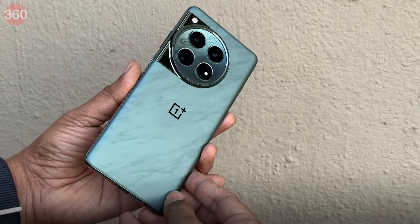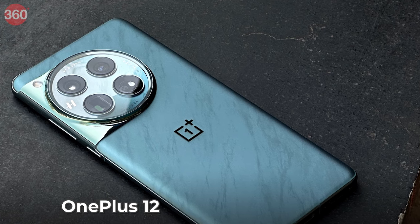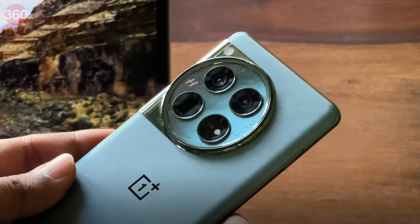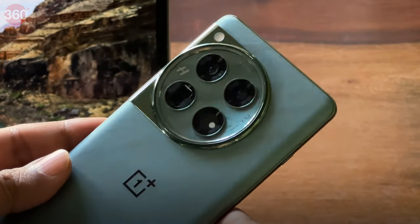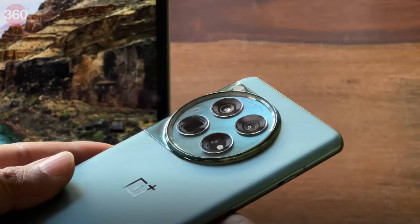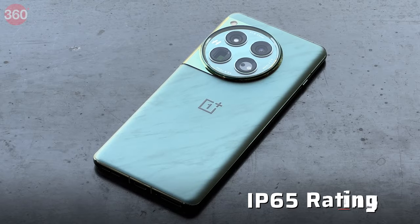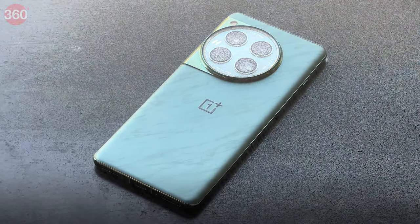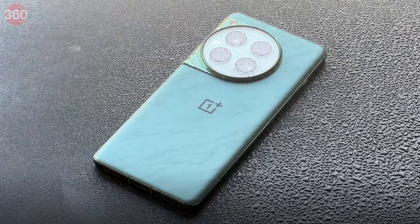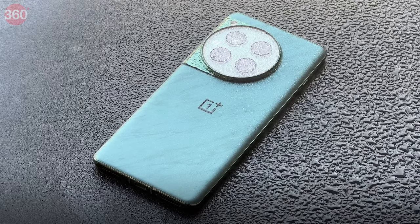The OnePlus 12 sticks to its roots when it comes to design. Its overall design is very similar to the previous OnePlus 11, which was born out of the OnePlus 10 Pro. The camera module may appear familiar to OnePlus 11 users, but it gets a different treatment which makes it appear very much like a luxury timepiece. There's finally an official IP65 rating, which may not be much compared to other smartphones both at and below this price point, but it will give owners peace of mind knowing that their smartphone is designed to withstand rain and splashes of water.